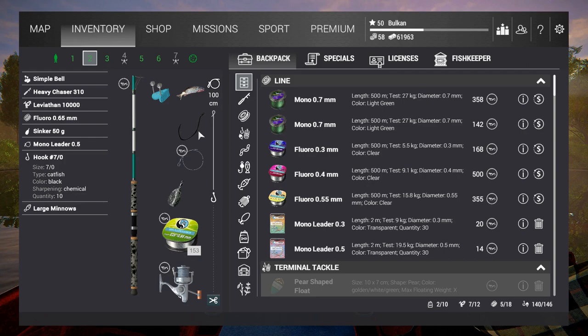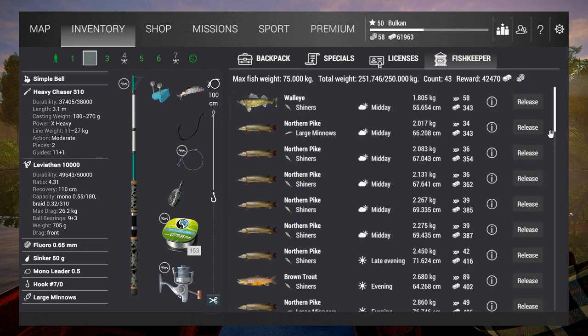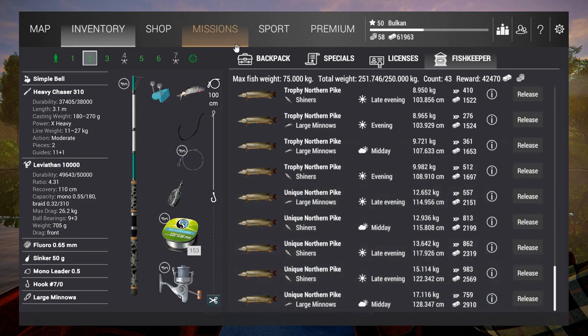This way you can really fine-tune your targeting if you have different rods. I don't have to reel in a very big fish on a rod where I'd have to fight for a long time. So this is all from me guys — I'm Balkan. Cheers and take care.